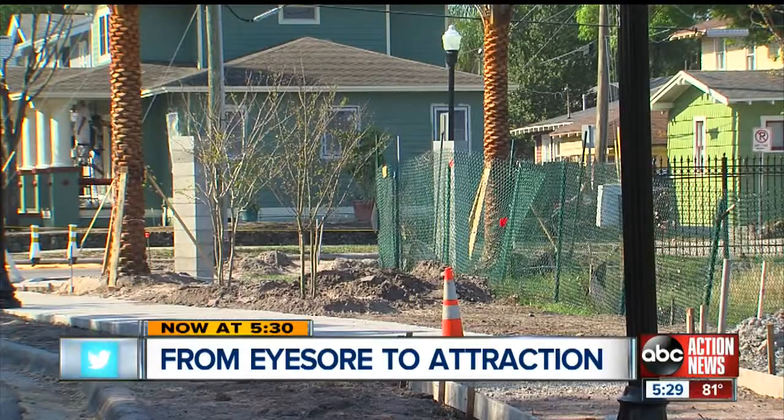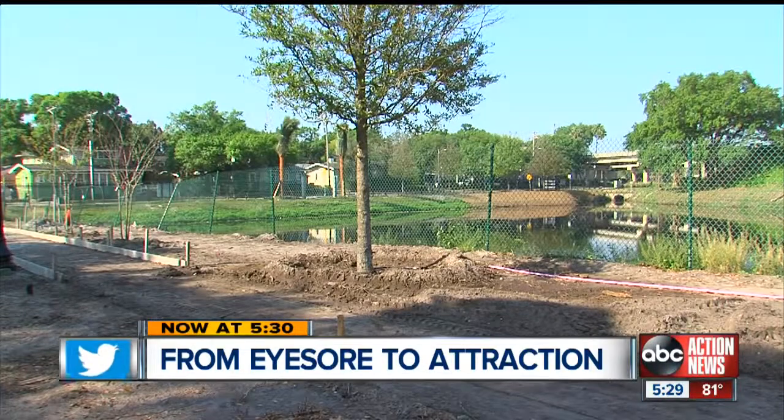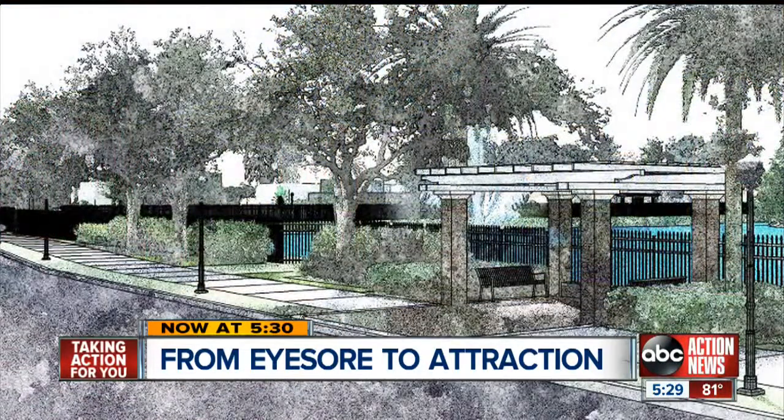Happening now at 5:30, an eyesore right in the heart of a Tampa community — a property neglected for years. But now this blight will soon become a source of pride. Neighbors have been working for years to give Hyde Park's Swan Pond a new life, and their hands have been pretty much tied until right now. ABC Action News reporter Jason Beisel shows us how their dream is finally starting to become a reality.